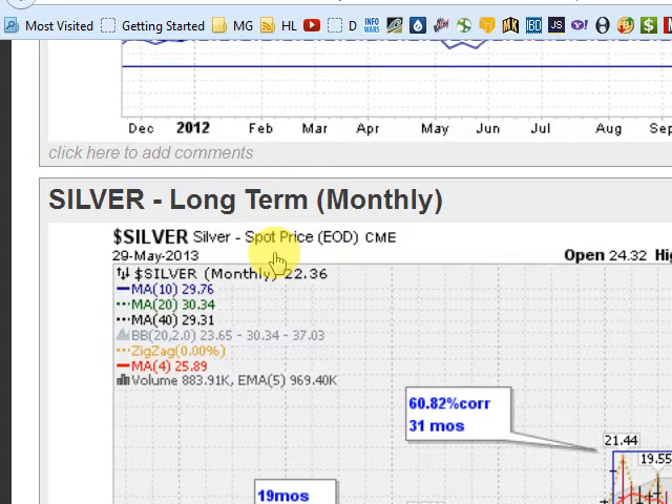Mark Gordon with GoldenTicker.com on Thursday, May the 30th, 2013. We're going to take a look at silver, and this is the long-term monthly chart of silver.